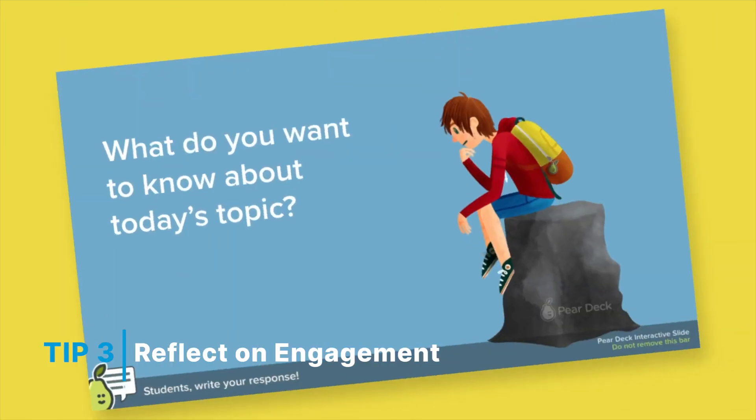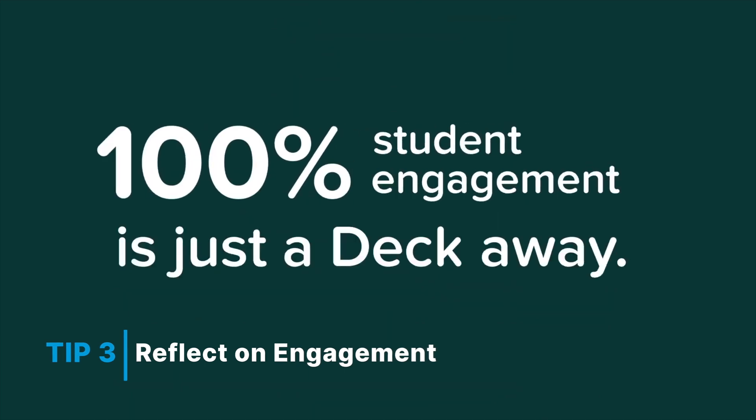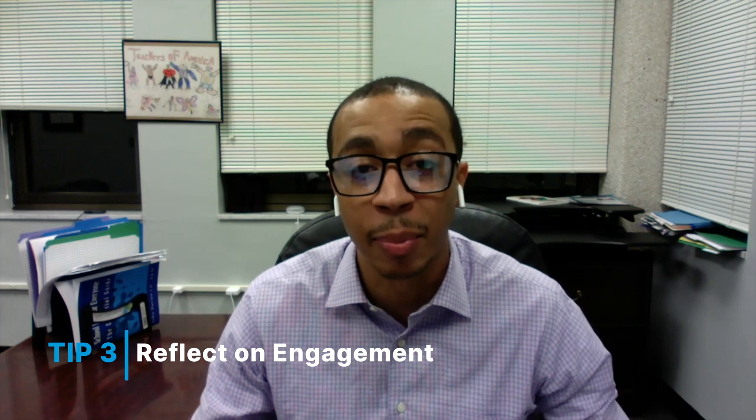This type of engagement stimulates students to become interested in the content, since you can deliver the instruction in a format they are accustomed to seeing all the time, such as iPads, computers, and cell phones.